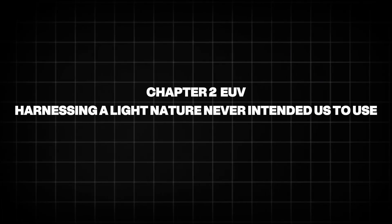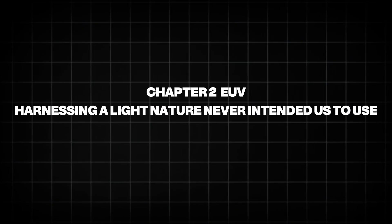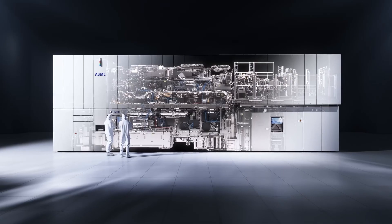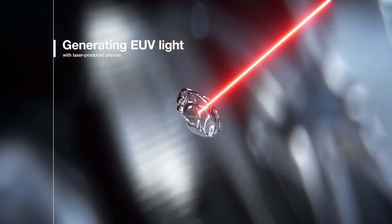Chapter 2: EUV — Harnessing a light nature never intended us to use. To understand ASML's importance, we need to understand EUV, extreme ultraviolet light, a wavelength the natural world never expected humans to control.